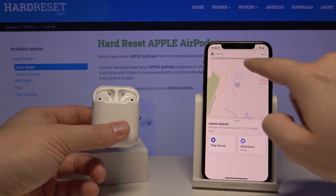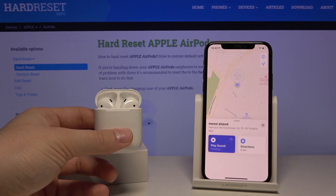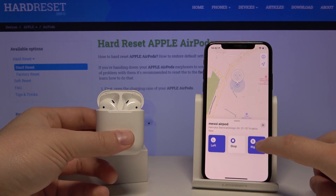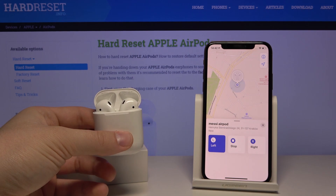As you can see, your AirPods have been found nearby. But if you were listening to music and dropped, for example, the left AirPod, click on Play Sound and as you can hear, the AirPods are playing. If you dropped the left one, click on the right to let the left only play.